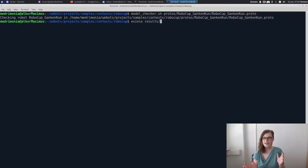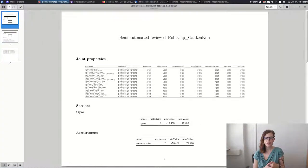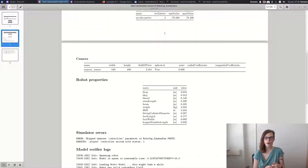This tool takes care of things like displaying the joint properties or computing the dimensions of the robot, as you've seen in the PDF received with the second round of robot model reviews.